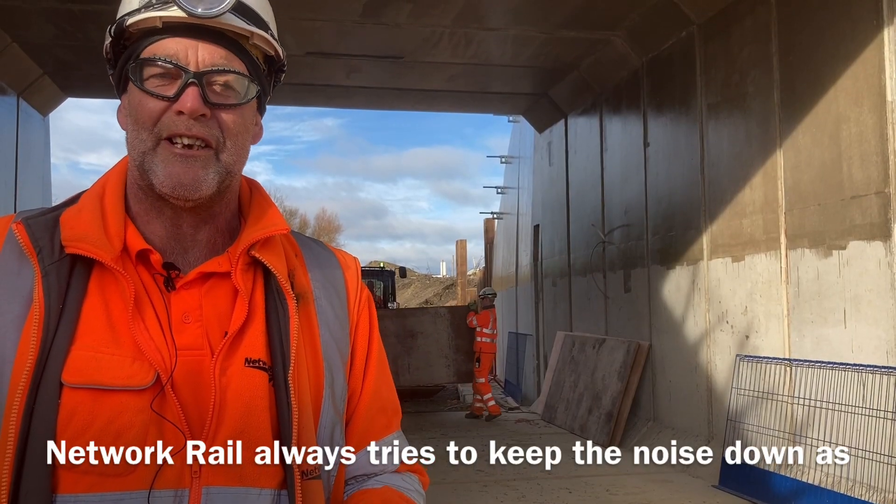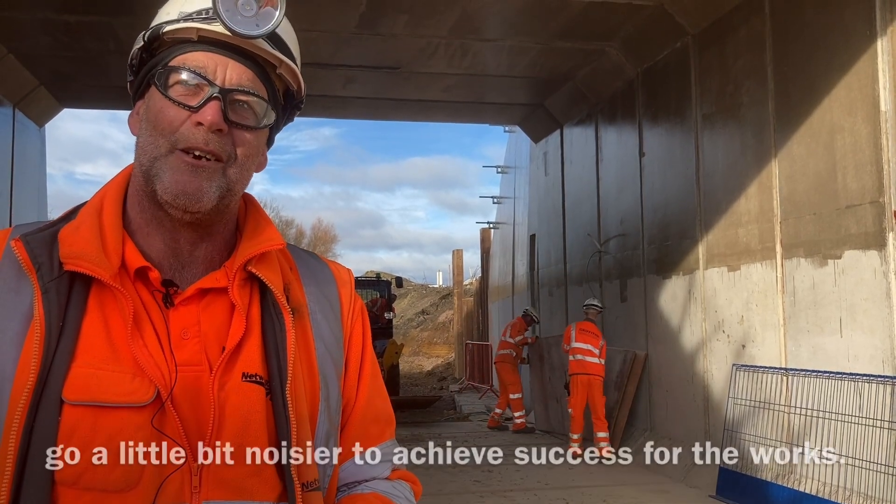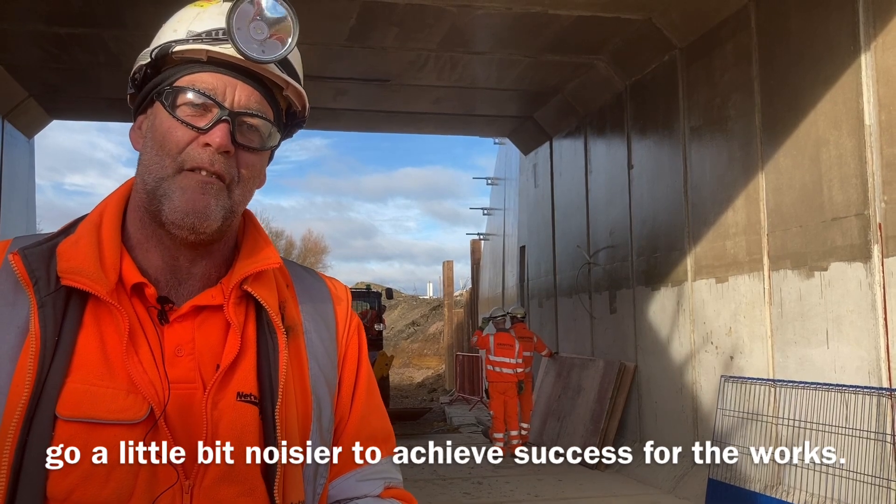Network Rail always tries to keep the noise down as much as we can, but sometimes we just have to go a little bit noisier to achieve success for the works.